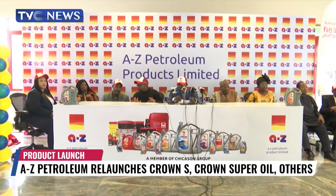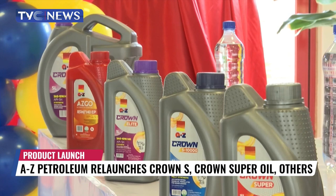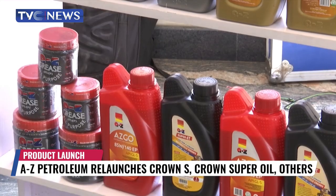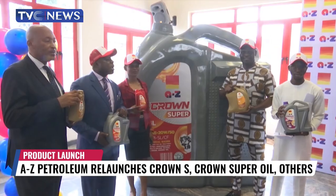AZ Petroleum Products Limited was incorporated in Nigeria in December 1994, with business interests and activities both in the downstream and upstream sectors. They are the leading Pan-African blenders and suppliers of various types of petroleum products in the West African market and have extended operations in Ghana, Senegal, and Kenya.